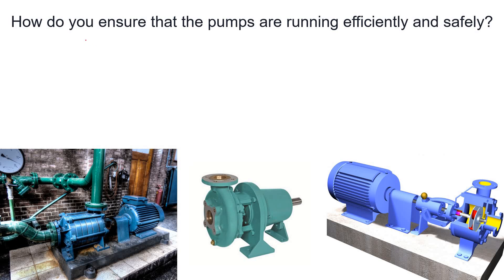Hello everyone. In this video we are going to discuss how to ensure that pumps are running efficiently and safely. If you work in a chemical plant, refinery, or petrochemical industry where you handle pumps or any other rotating equipment, this video is for you.